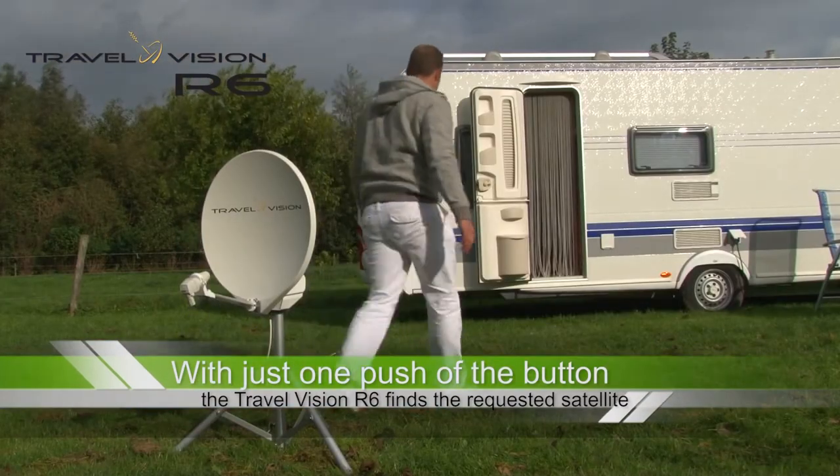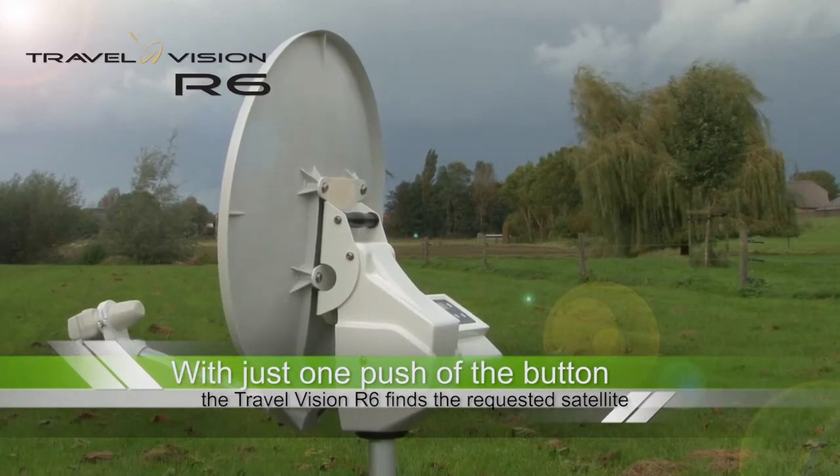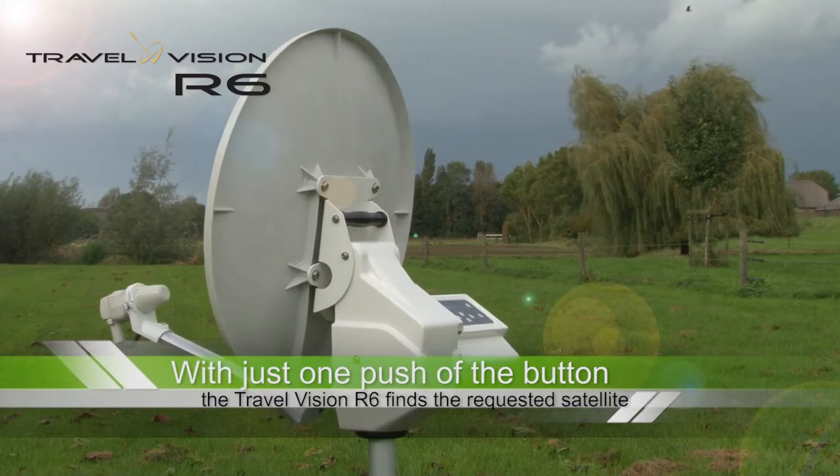You will never again have to fiddle about aligning your antenna by hand. The TravelVision R6 does this fully automatically for you.